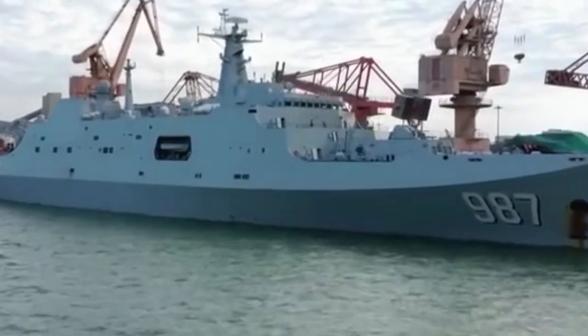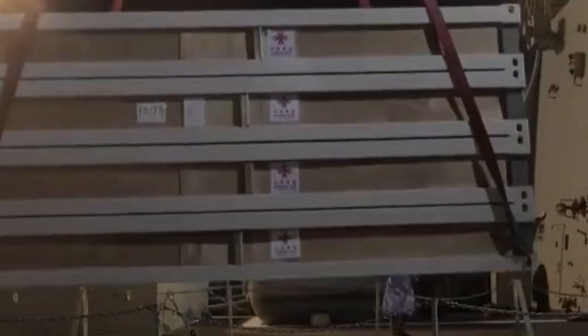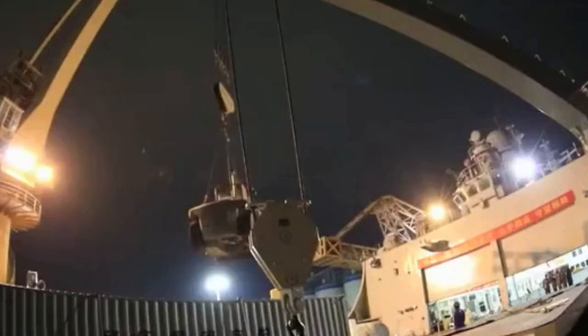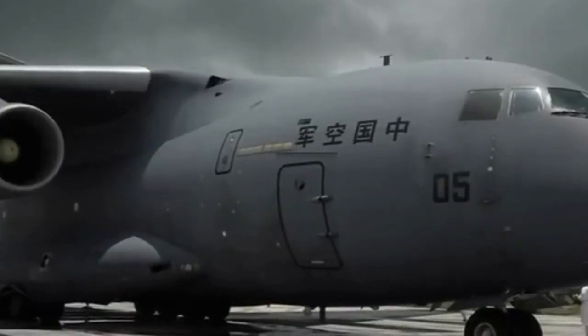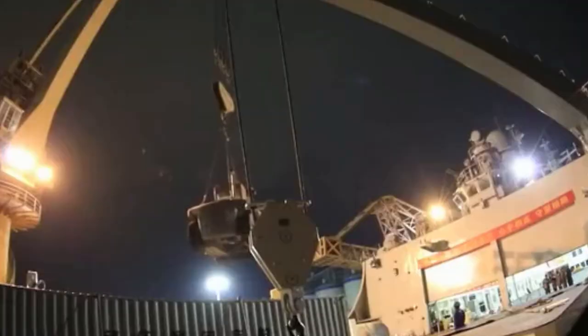The Navy sailors set up plans to unload the supplies based on the changing situation in Tonga and the port, and performed epidemic prevention and control practice. This is the second batch of Chinese relief supplies to Tonga. On January 28, two Y-20 transport aircraft of the Chinese Air Force arrived in Tonga, delivering 33 tons of supplies.